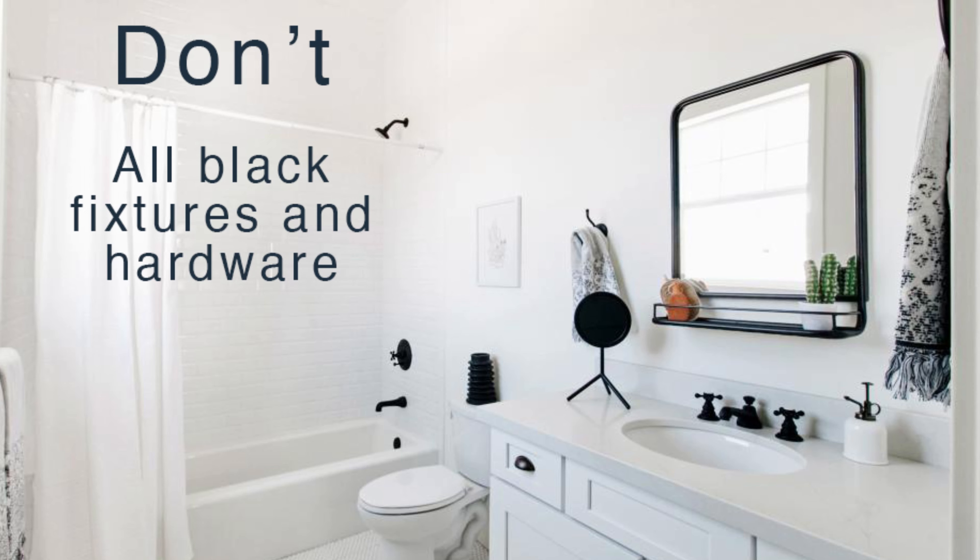Color Rescue is a new series where you can find expert tips on solving all of your color dilemmas. Together, we're going to look at what works and what doesn't work so that you can create a beautiful home you'll love forever.